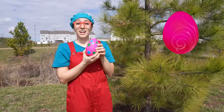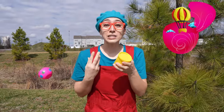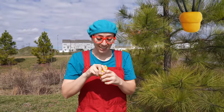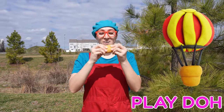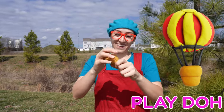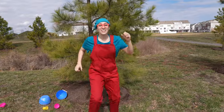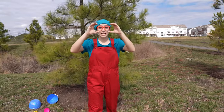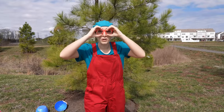Whoa! Found another one! And it's a surprise — we have Play-Doh! Whoa! How fun! I love Play-Doh! Can you guys cup your hands together and make binoculars and help me find some more Easter eggs?